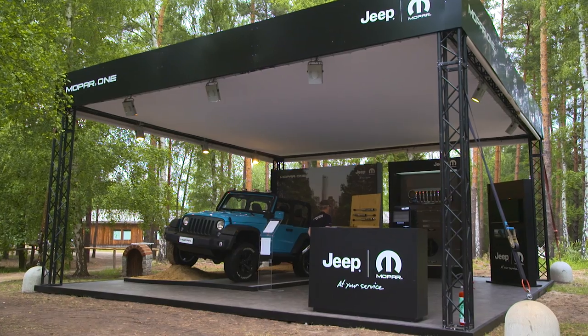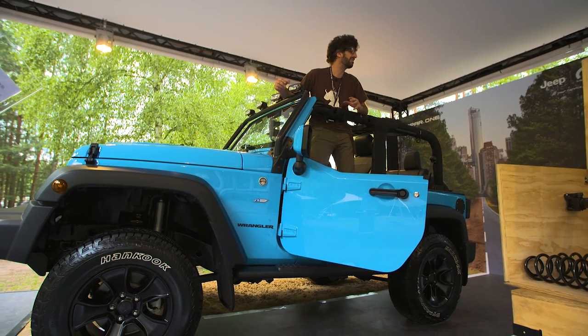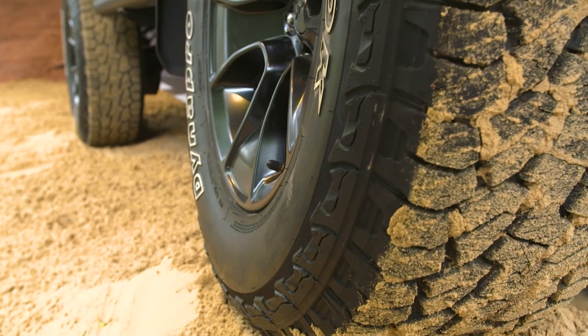If modifying your Jeep is your thing, then this is where you want to be — at the Mopar tent, where you can get things like suspension, grills, and the like.